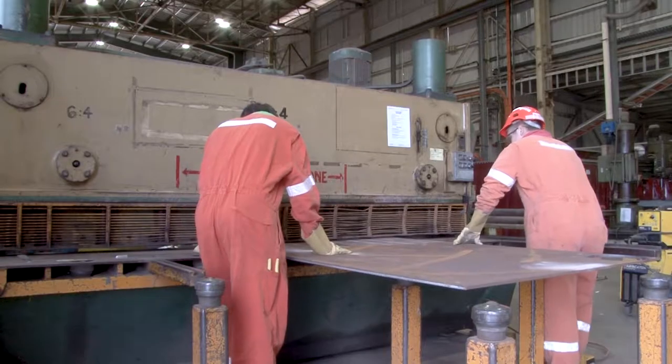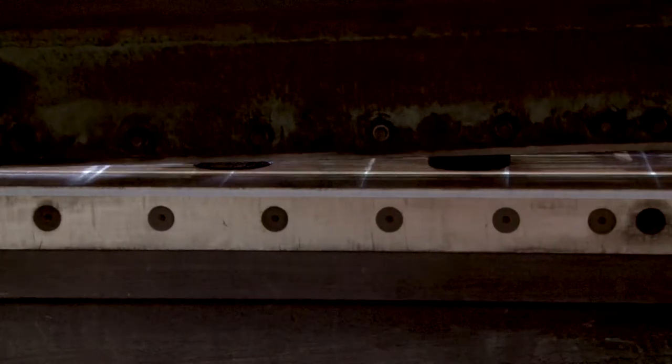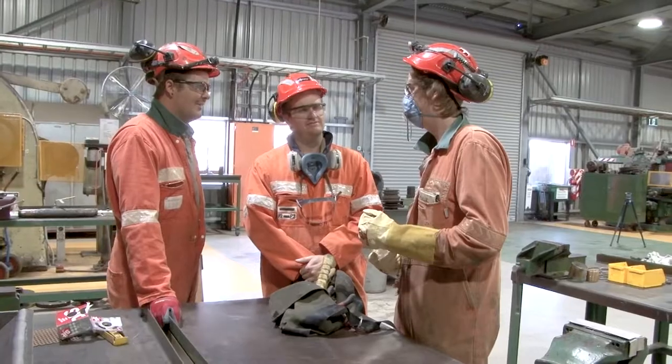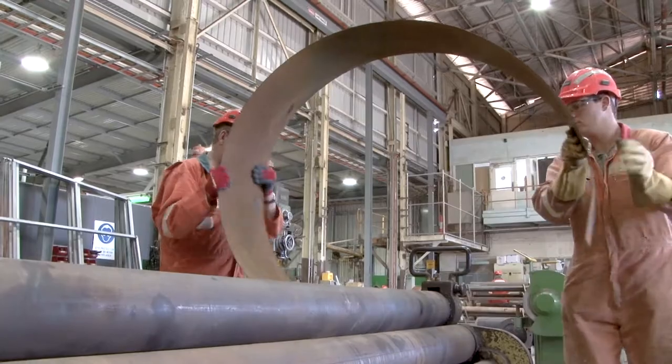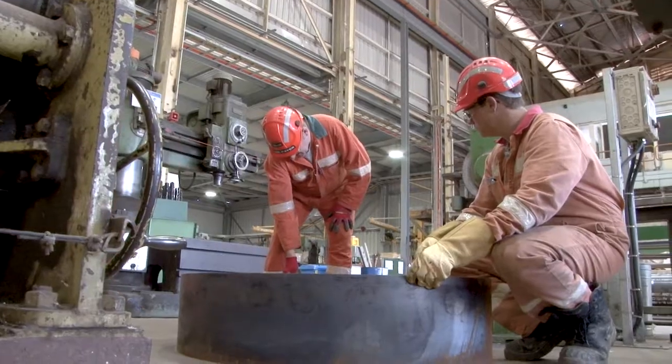We've found over the years that our homegrown apprentices far outweigh the people we get from offsite, because they are trained in what we do. Our safety on site is paramount.